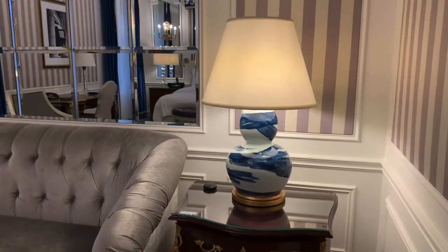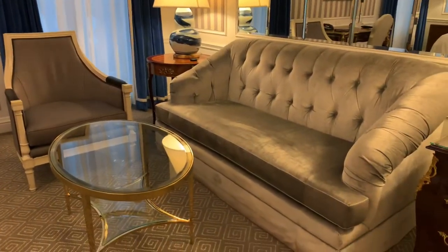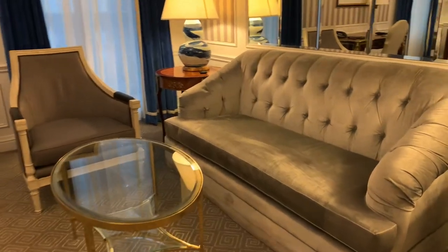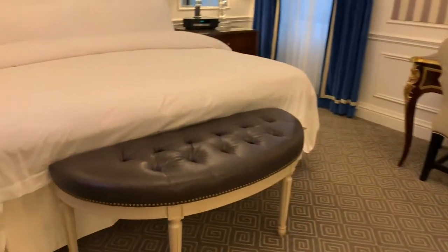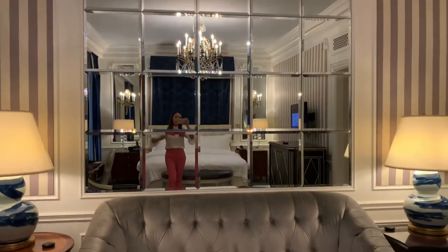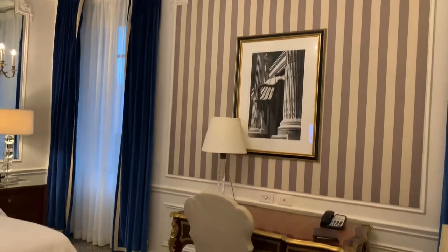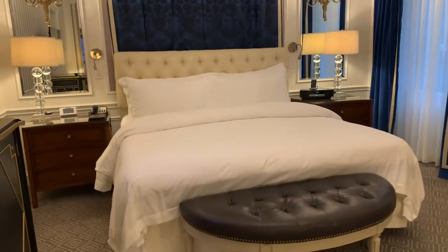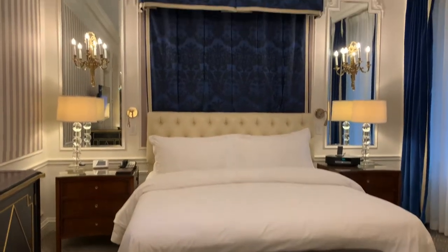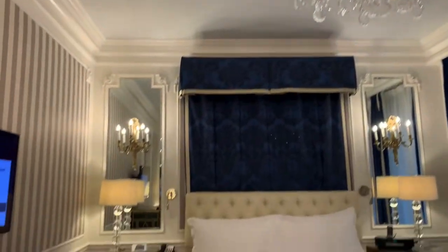You have here the very, very nice lamp shade. Very elegant couch. A lot of mirrors. Look at that, it's like French style. And this is the king size bed.